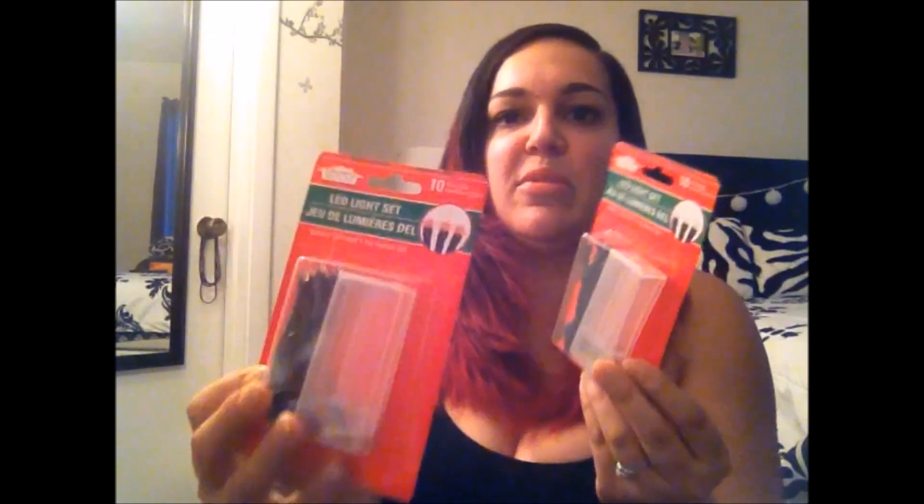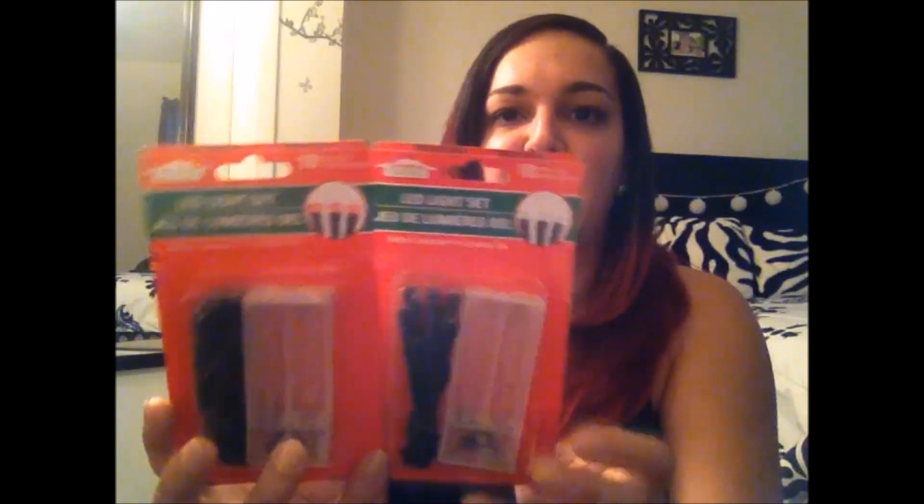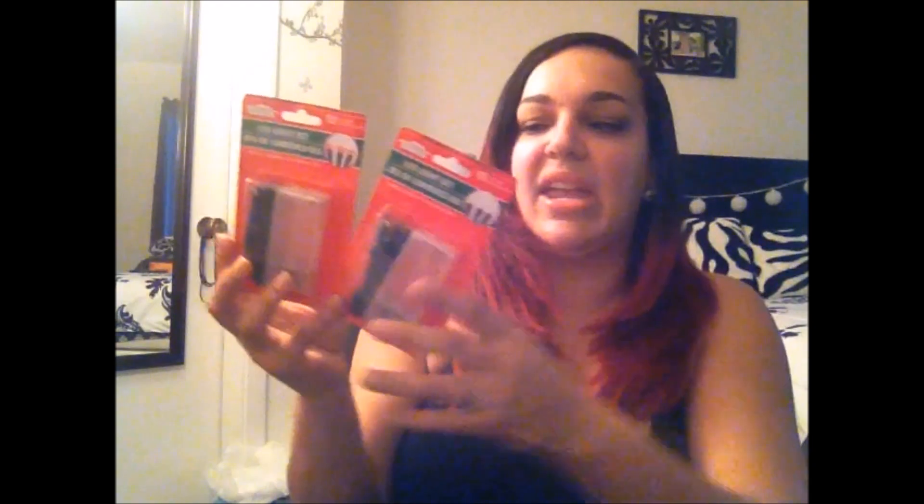I also got two LED light sets — they're 10-light battery-operated sets. I got one in red and one in white. I figured I might use them for my video background, since it's pretty plain now that Halloween is over. I plan on decorating the back area again for my videos.